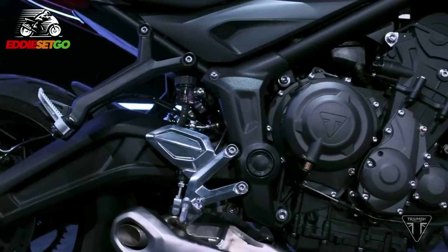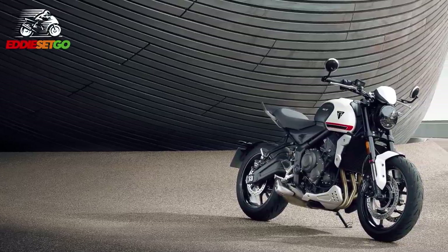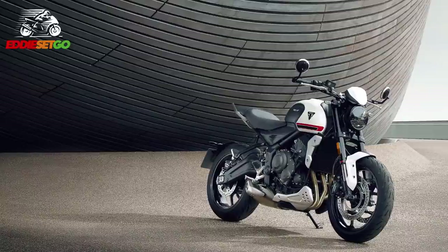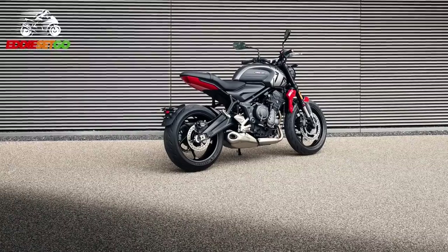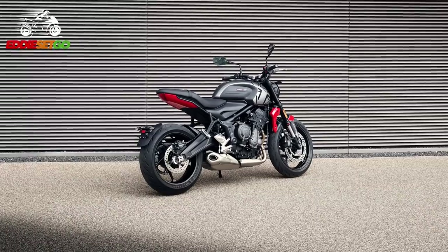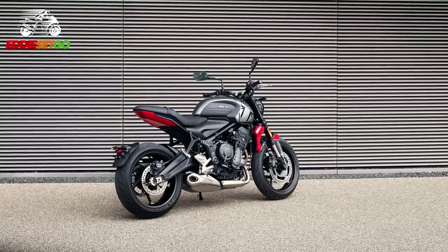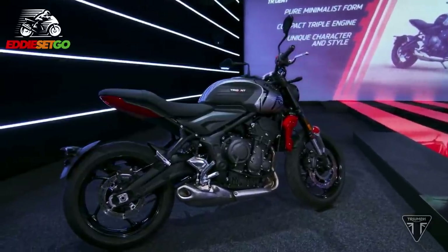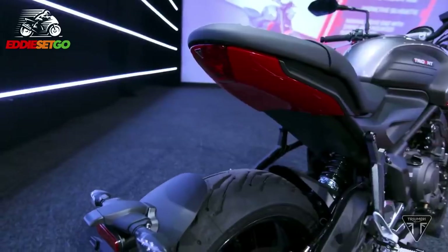And finally, we come down to the price: you can have a Triumph Trident for £7,100 — the same price as a Honda CB650R and £700 cheaper than the Street Triple S. So this is a very affordable motorcycle. It will be available as of January 2021, meaning we are literally weeks away from this bike showing up in showrooms ready for test rides. Triumph have even said you can put a deposit down now and get your order in for your new Trident.